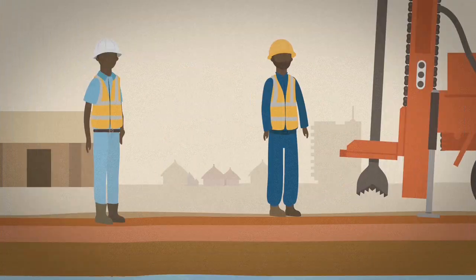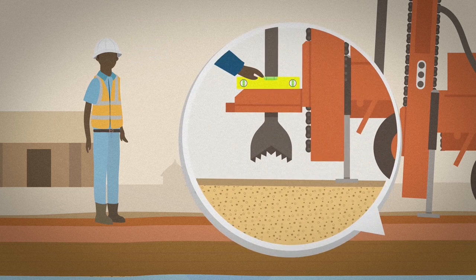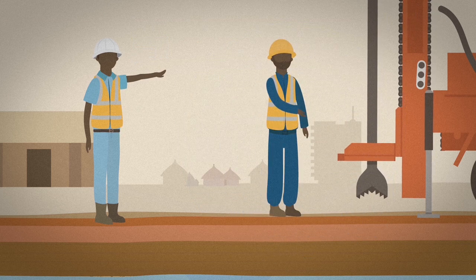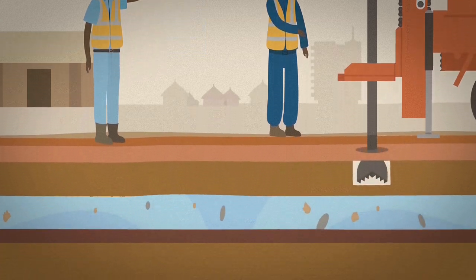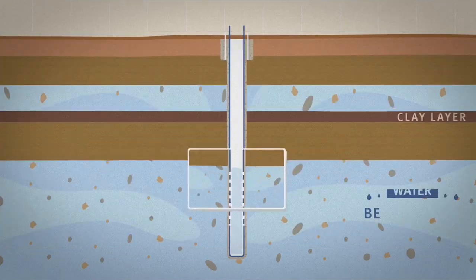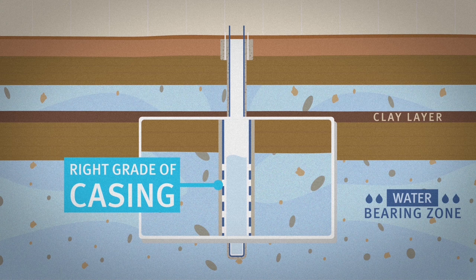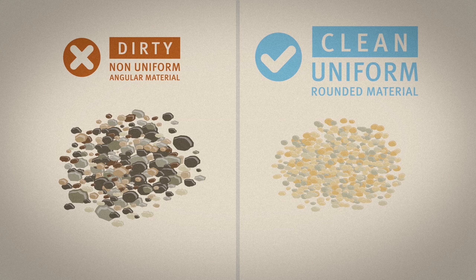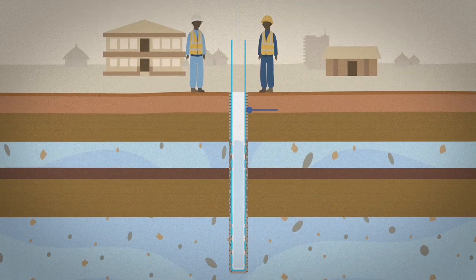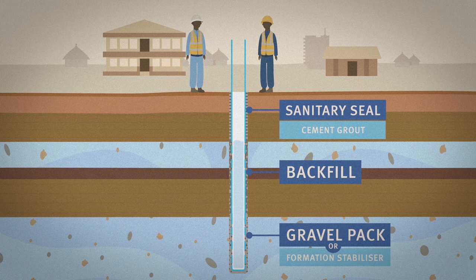The borehole needs to be drilled straight and to the correct depth so that enough water flows in. The screen needs to be positioned at the right place to let water into the borehole. The right grade of casing needs to be installed. Proper clean material needs to be used as a gravel pack. A sanitary seal of cement grout needs to be installed to prevent the borehole from being contaminated.